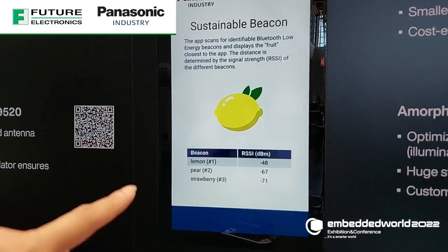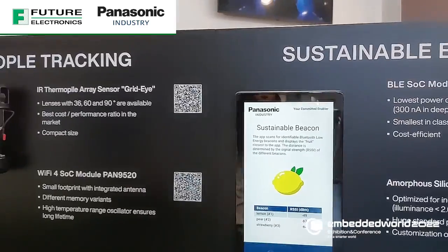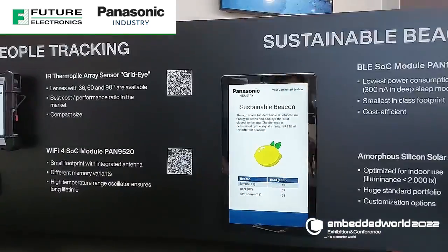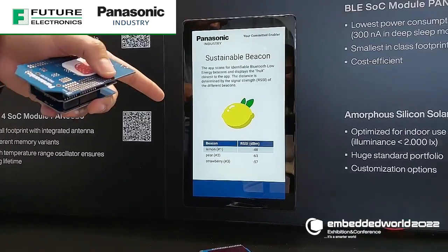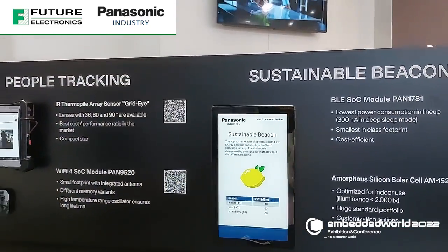It shows the RSSI over here — it says the dBm value. So if you walk with the lemon and the pear, you can see the number change. When I go near to that, the dBm actually goes higher — it's in the minus range, but still it goes higher up.